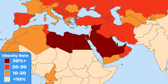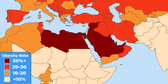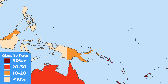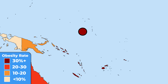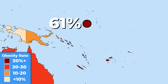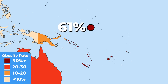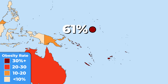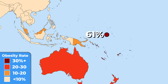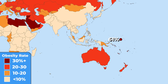A fact that most people don't know is that the most obese country in the world is actually Nauru. This small Pacific island has around 61% obese population. In fact, the 10 most obese countries in the world are all located in Oceania. The main reason is that their limitation of space and remoteness force them to import a lot of canned and processed food, therefore lacking fresh and healthy meals.